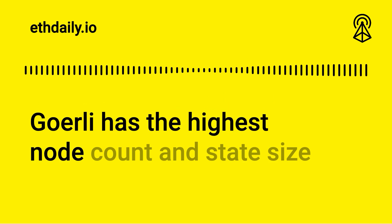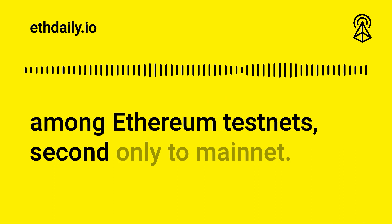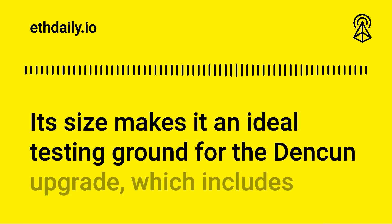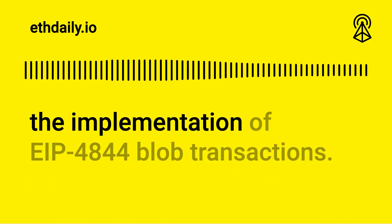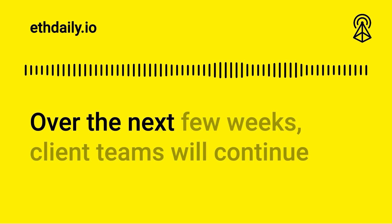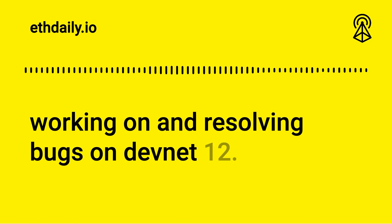Goerli has the highest node count and state size among Ethereum testnets, second only to mainnet. Its size makes it an ideal testing ground for the Dencun upgrade, which includes the implementation of EIP-4844 blob transactions. Over the next few weeks, client teams will continue working on and resolving bugs on Devnet 12.